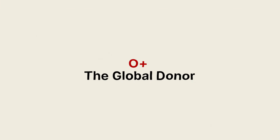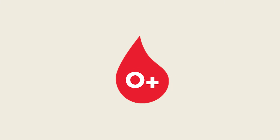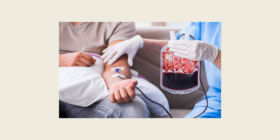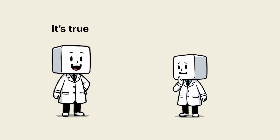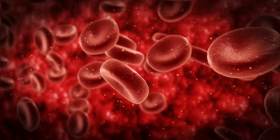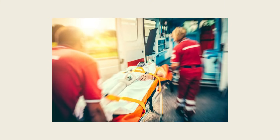O positive: the global donor. The most common type worldwide, O positive, is found in about 37% of people. O means no AB antigens, and being RH positive makes O positive a flexible donor to any RH positive recipient — a backbone of blood supplies everywhere. Its lack of AB antigens decreases ABO complications for RH positive recipients, which is why O positive drives most emergency blood banks. I heard O types are somehow more attractive to mosquitoes — it's true. Some studies show O individuals attract more mosquito bites, as the chemistry on red cell surfaces and skin microbiome interplay produce subtle scent differences that insects detect. O positive people also tend to have slightly lower clot risk, which is protective in some contexts but potentially problematic in trauma where more bleeding occurs.